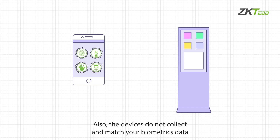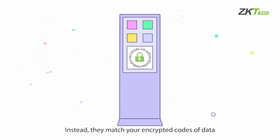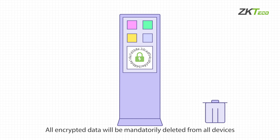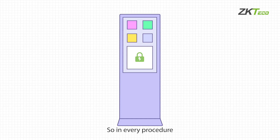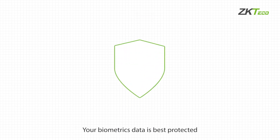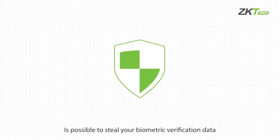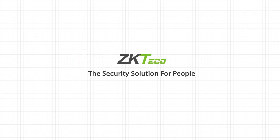Devices do not collect and match your raw biometrics data — instead, they match your encrypted codes of data. Once the process is finished, all encrypted data will be mandatorily deleted from all devices. So in every procedure, your biometrics data is best protected. No one, no organization, no department is able to steal your biometric verification data. As we always believe — ZKTACO, the security solution for people.